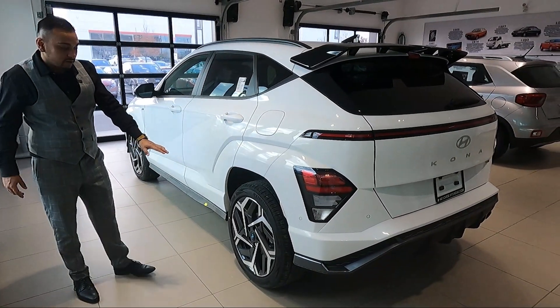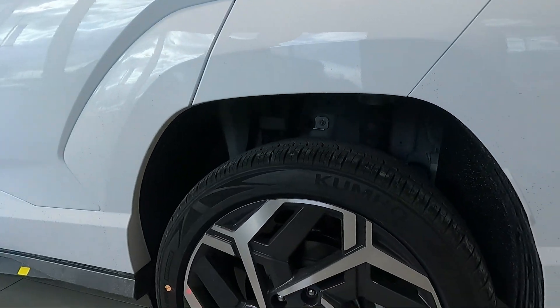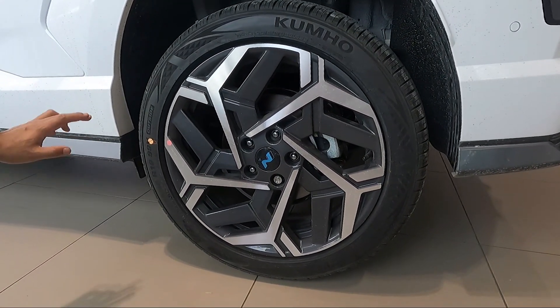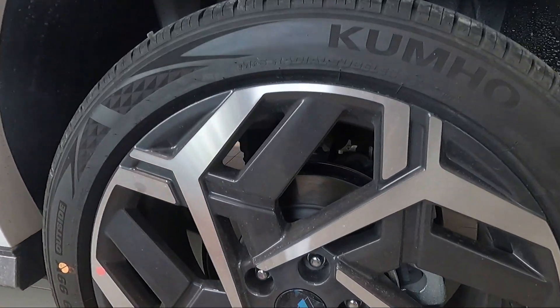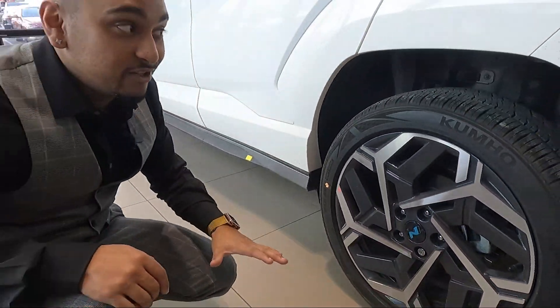Take a look at these 19-inch wheels — really big and nicely designed. They are sitting on 235/45 R19s and are machine finished. You do get your N logo, and this car has locking wheel nuts as well so no one steals your wheels.